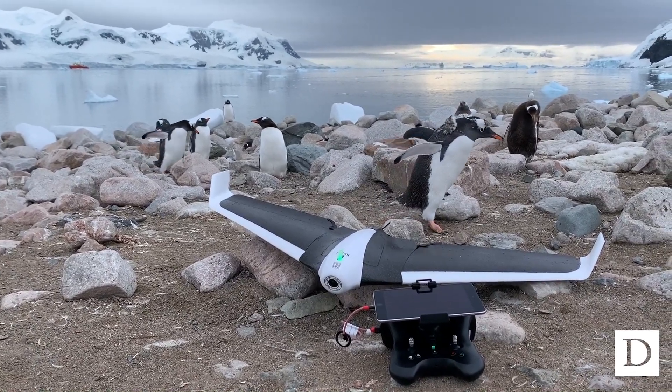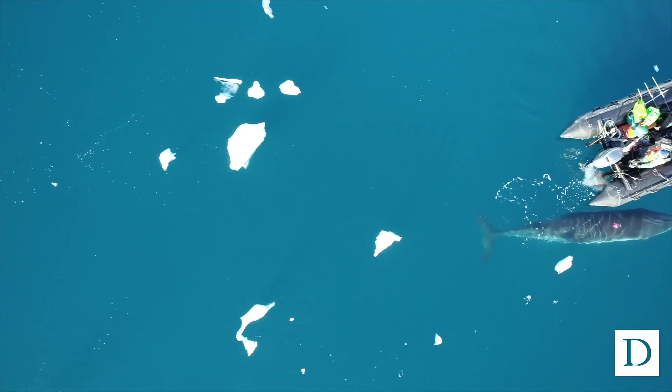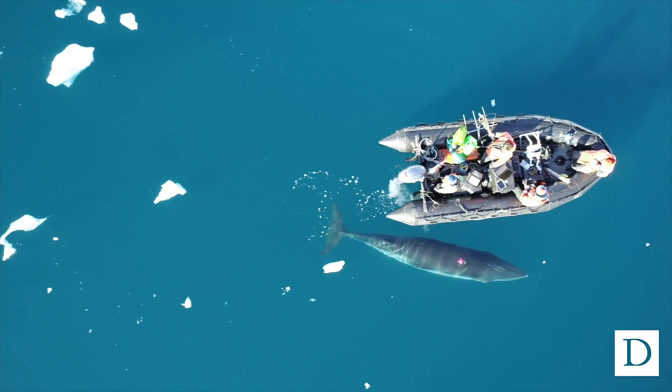We're really interested in how we can count and study the health of marine mammal populations, and drones are really useful for that.